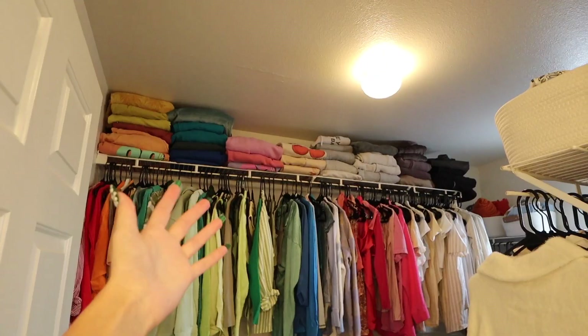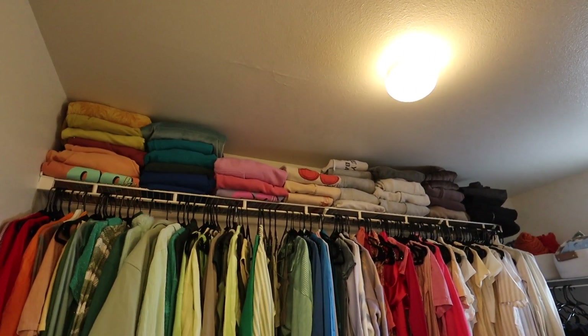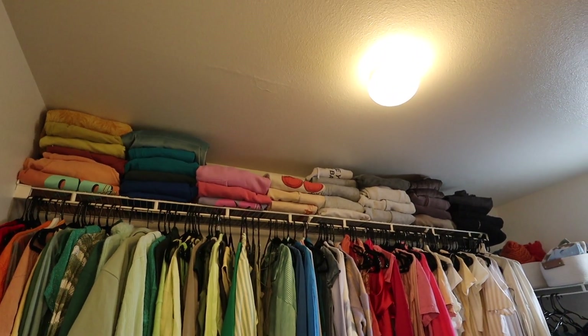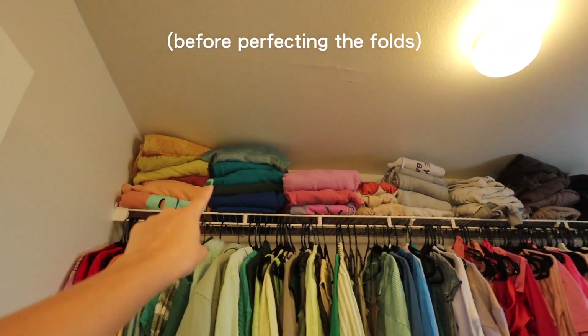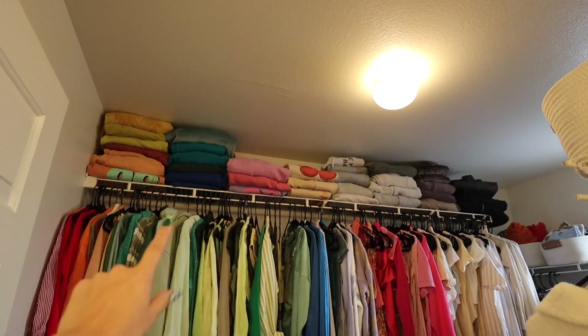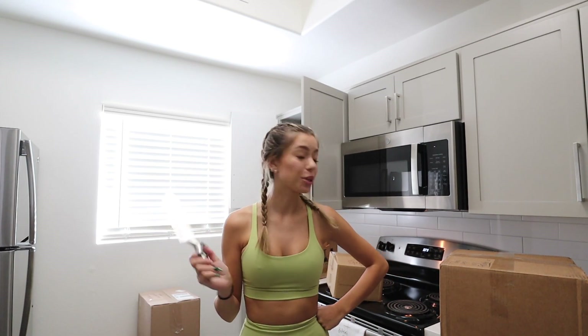I want to show you the before and after of what it looks like when you don't fold your laundry perfectly — it just doesn't look as beautiful. I highly recommend perfecting each fold so it looks a lot more put-together. I'm kind of anal about my closet and I love it looking like this. We've moved on to the kitchen — I lost my scissors so we are using a knife.